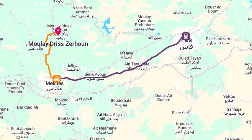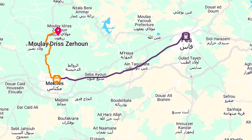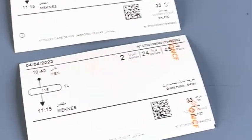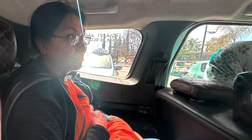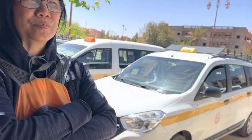We went to Moulay Idriss from Fez. To get there, it's a quick taxi from the medina in Fez to the train station, then an easy and comfortable 40-minute train ride to Meknes. Finally, you take a 30-minute grand taxi to Moulay Idriss. This was our first grand taxi experience — these are basically large cars that hold seven passengers. They congregate around taxi stands and leave whenever they're full.